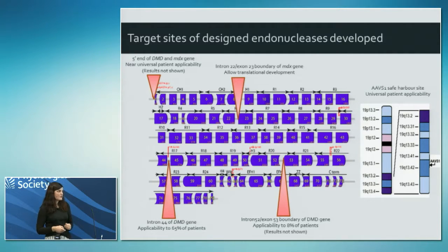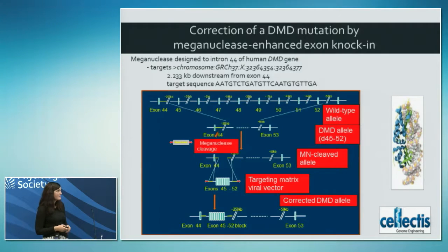The final area I'll talk about is targeting a safe harbour site - the AAVS1 safe harbour site on chromosome 19, made possible through collaboration with Claudio Mussolino. It's called AAVS1 because AAV vectors efficiently, safely integrate into this location and are expressed well. For the intron 44 work - this is somewhat dated as we used meganucleases at the beginning of the evolution of endonucleases. Through collaboration with Vincent Mooly at the Institute of Myology, we have a patient cell line with a deletion of exons 45 to 52. If we cut in intron 44 and supply a targeting repair template carrying the missing exons, we can hopefully knock in those exons and completely repair the gene.